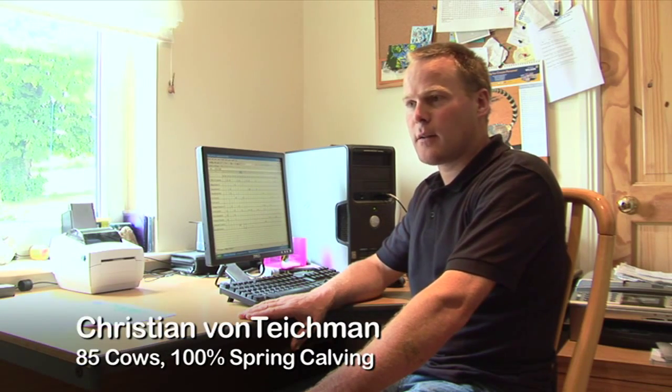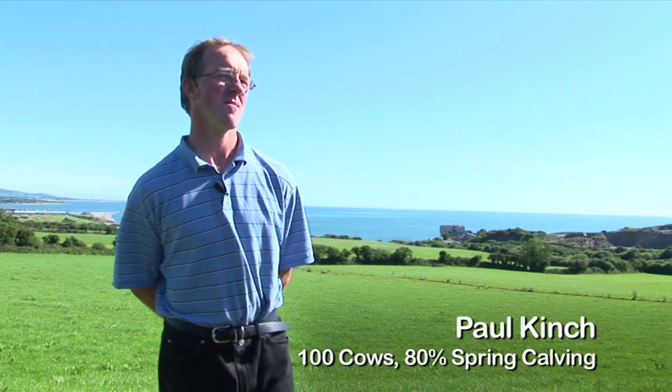This year we looked at the heat time from Progressive Genetics and decided to go for it, and I have to say it was probably one of the best investments we've ever made. This year we've done no other heat detection, no watching cows riding.